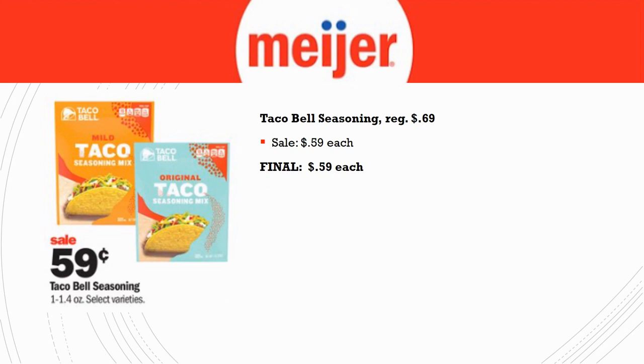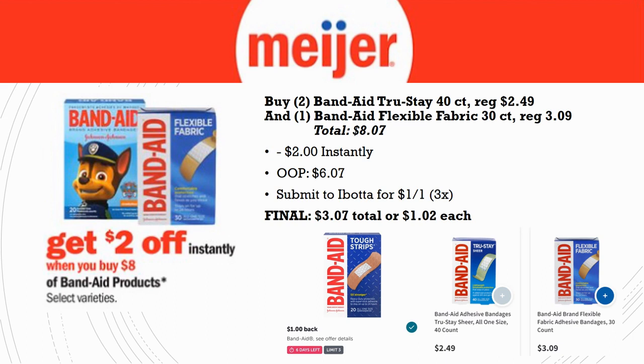This is a great deal with no coupons needed: Taco Bell seasonings regularly priced 69 cents are on sale this week for 59 cents. Final cost is just 59 cents. I love this seasoning — it's been a while since I've grabbed these but I definitely need to stock up. It's one of my go-to meals when I don't know what to make for dinner. I just pull some ground beef out of the freezer, make tacos, and it doesn't take long at all.